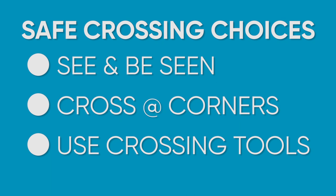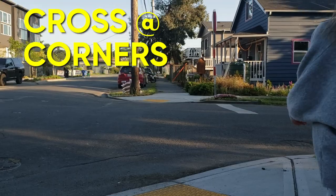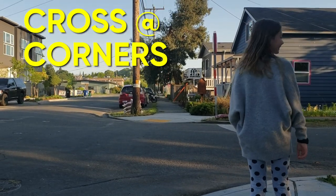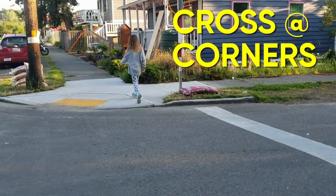Next: cross at corners. Corners are a safe crossing choice because they're predictable. Other road users anticipate walkers and rollers to cross there, and you also have a better view because there are fewer things blocking your way.